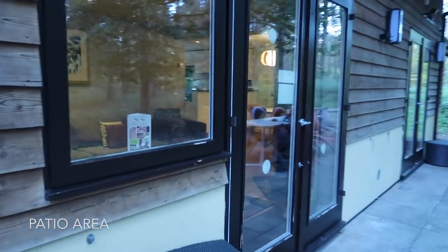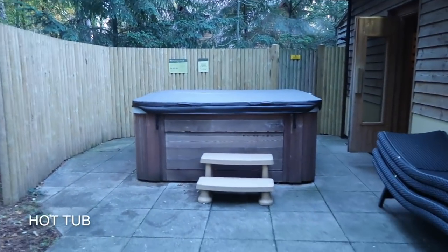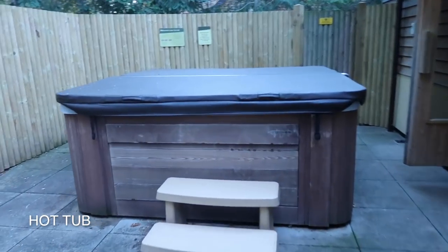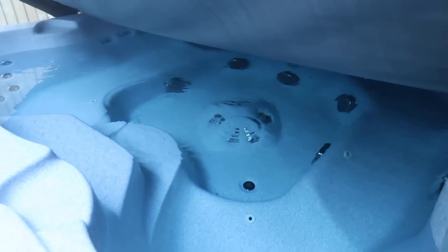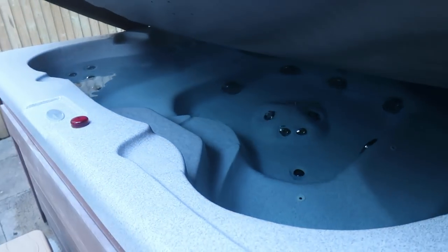And then this leads outside to our patio area. So that's where you can see where we just were. And if I turn around - hot tub! I haven't actually looked in this. Oh, I can feel how lovely and warm that is already.